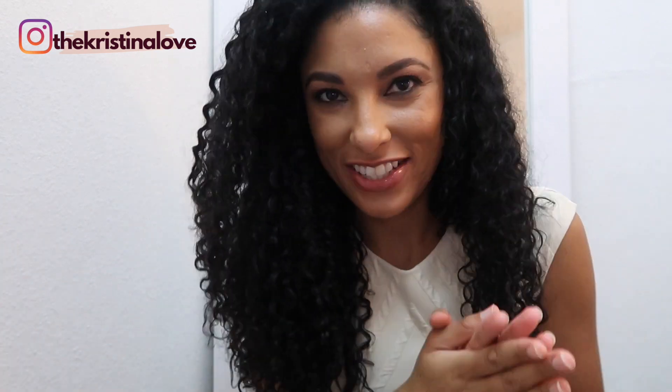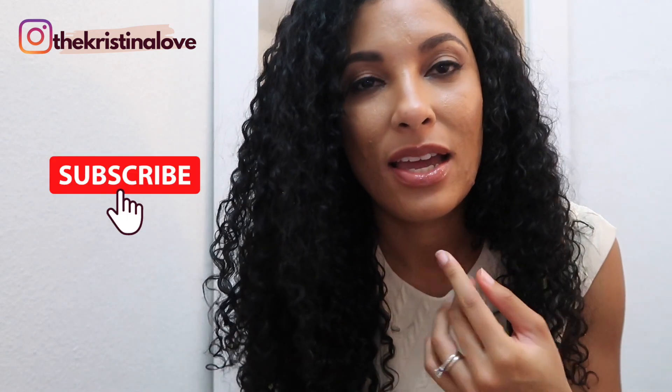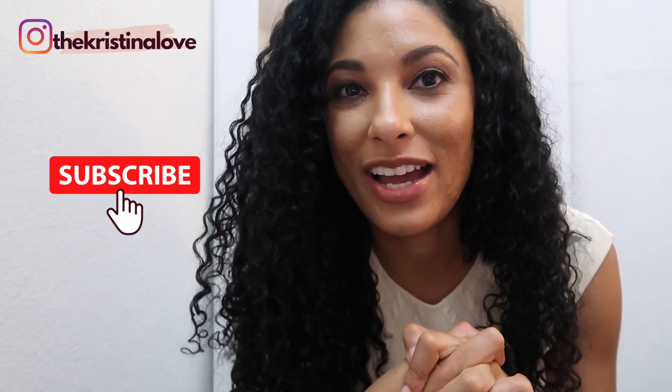Welcome back to my channel, The Kristina Love. I am Kristina and it is almost Christmas. I have been doing Vlogmas — I'm not sure which day I'm on, but this is going to be one of my videos before Christmas. So if you like motherhood, lifestyle, beauty, and family content, I hope you will subscribe and join my YouTube family. Let's get into it.